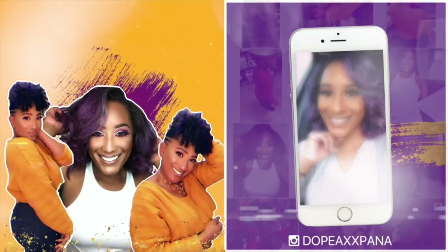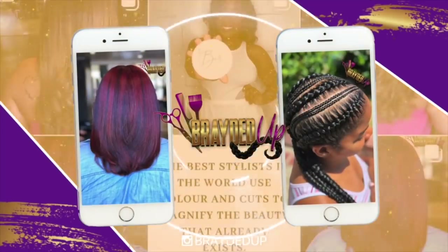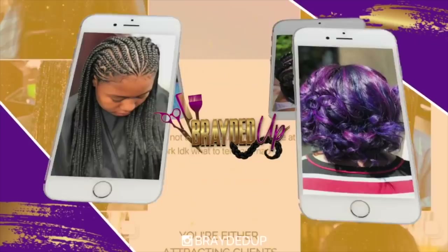What you mean you don't know Panna? She's dope. What you mean? What you mean?